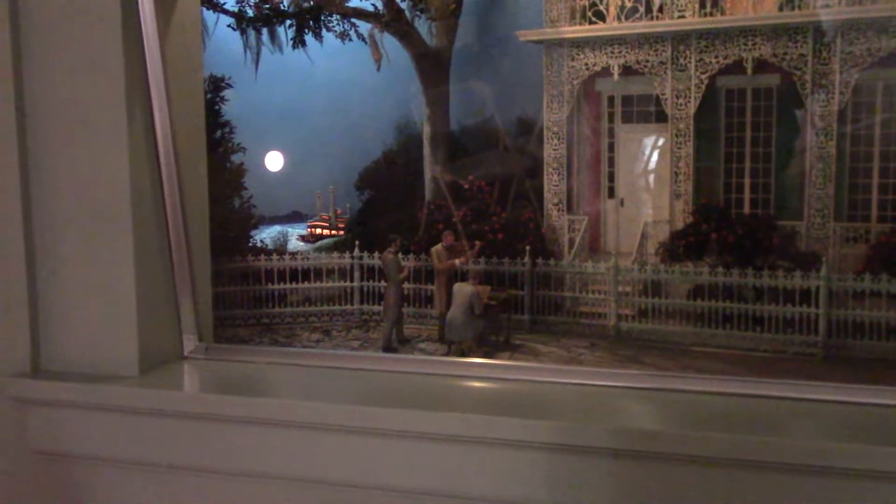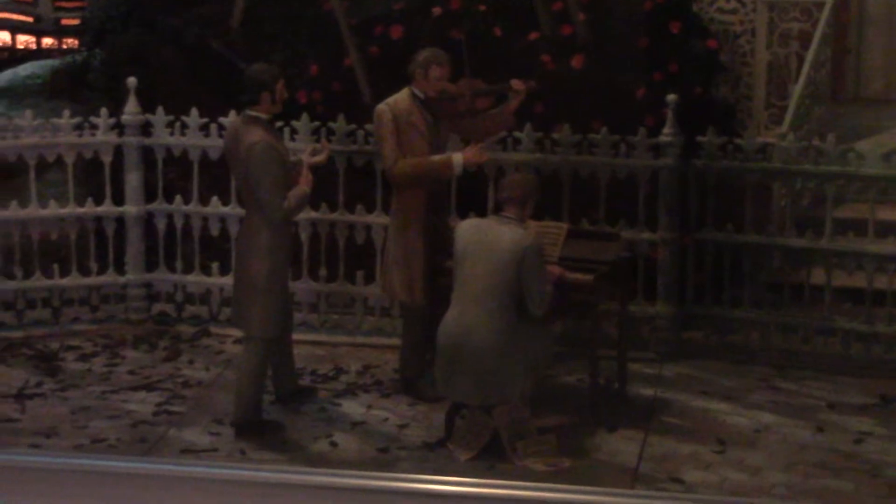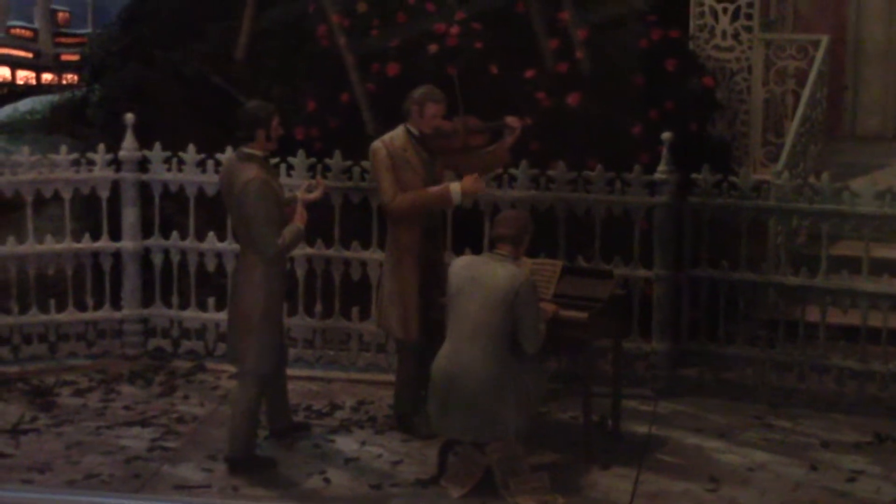Nice lady just trying to be helpful. And we see the serenade going on here, for her — a Southern Belle. And let's go to the next one.